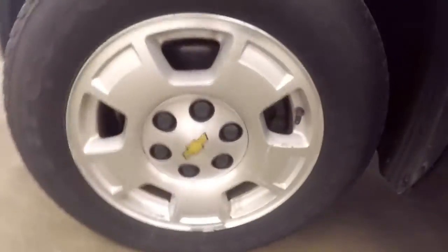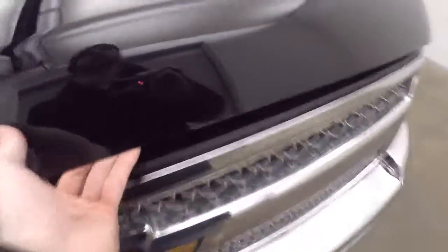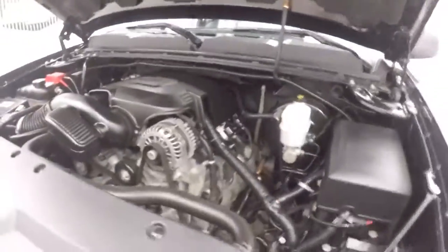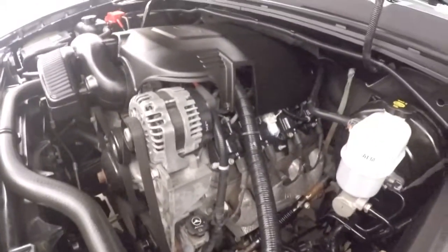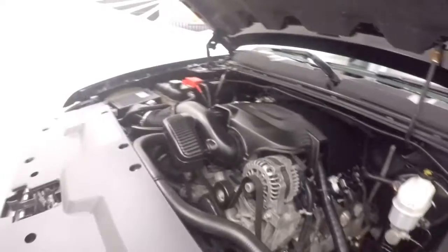Four wheel drive knob. Let's go look underneath the hood. Nice alloy wheels, nice chrome front end. Standard 5.3 liter V8 — nice and strong, plenty of power, good on gas.